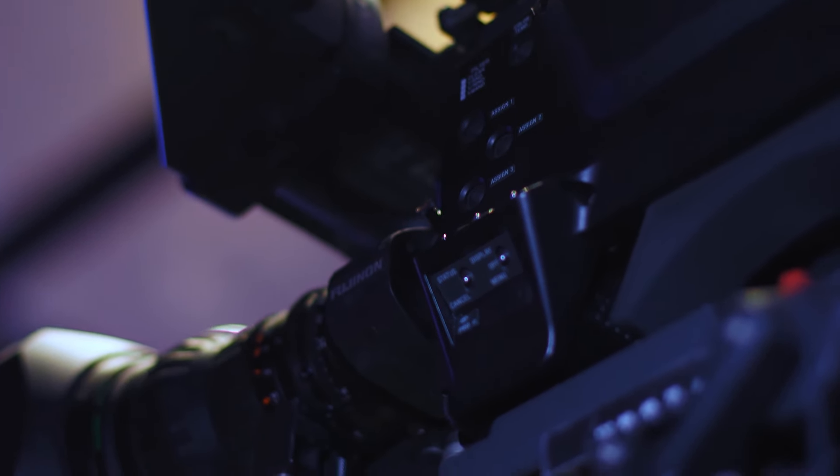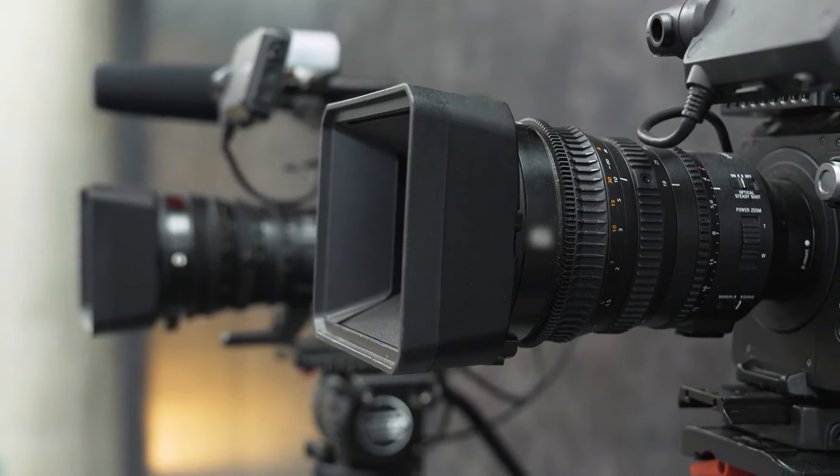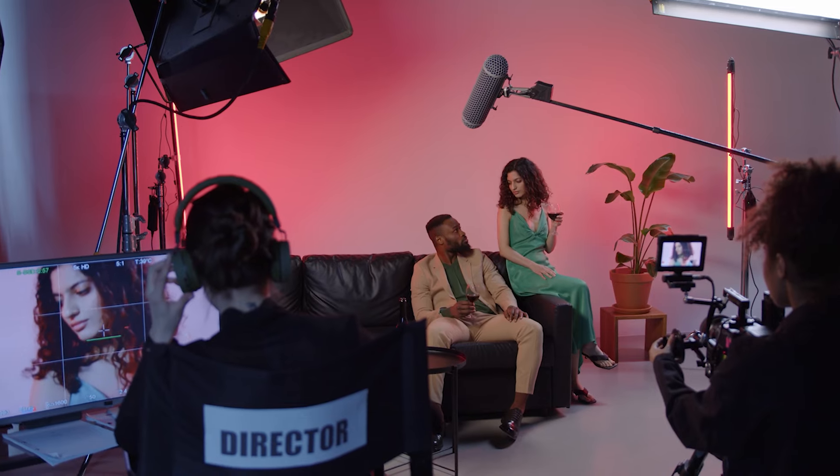In this video, we will provide you with an overview of seven cinema cameras that are both affordable and Netflix-approved. Let us plunge in.